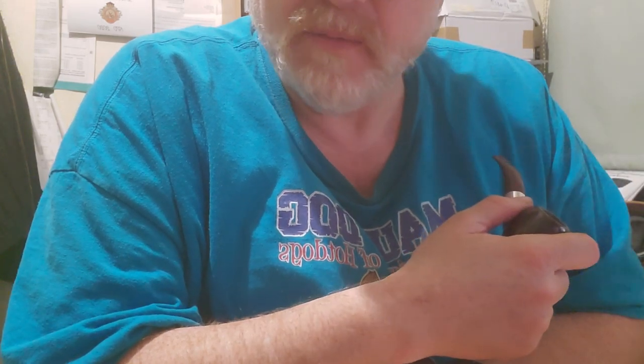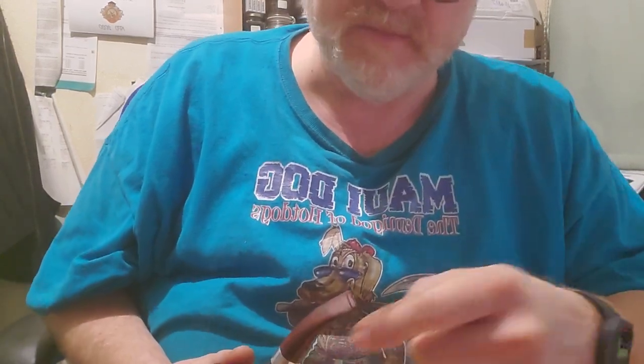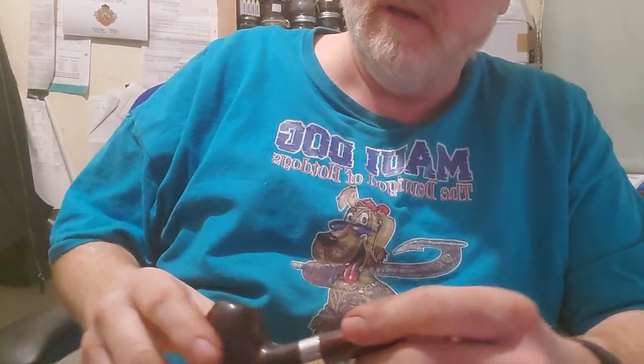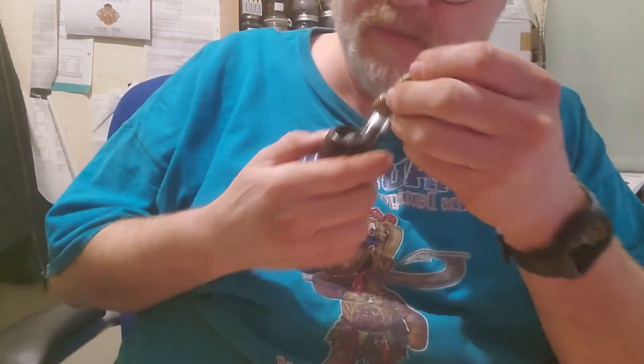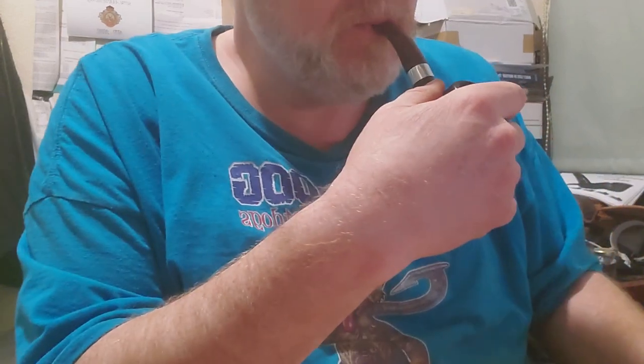Getting a little bit of a gurgle which I don't usually get on this pipe. If you do get a gurgle on a pipe — the way to deal with it temporarily, if you're not smoking a filtered pipe a pipe cleaner works, but if you're smoking a filtered pipe — cup your hand flat over the top of the bowl sealing it, hold it up, and a quick sharp downward movement. That will gather all the moisture and stop it gurgling, at least for a while.